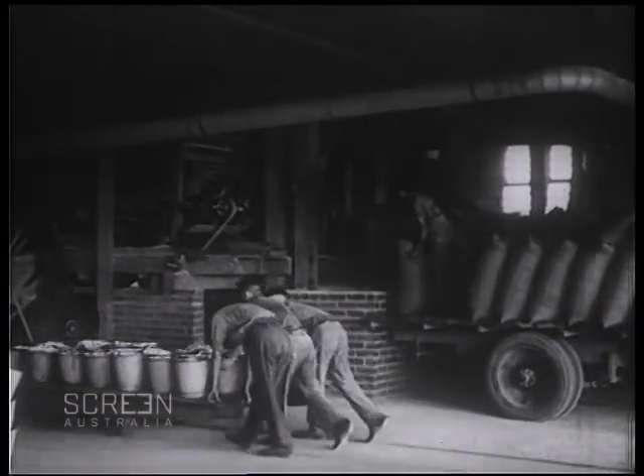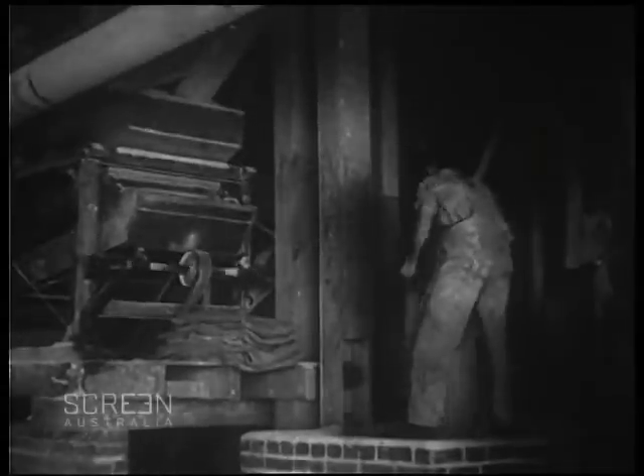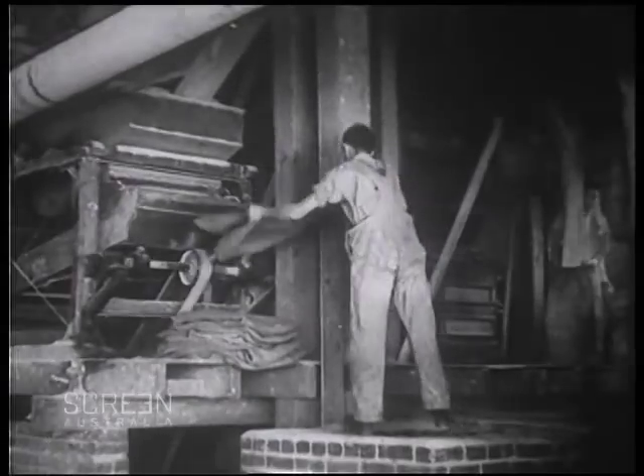We are now on a larger poultry farm which has its own milling plant. This excellent quality grain will soon be converted to the finest bran and pollard.